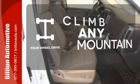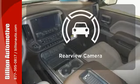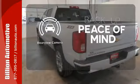Climb any mountain — this vehicle has four wheel drive. The heated seats keep you comfortable no matter how cold it is. Hindsight is 20-20 with the backup camera.